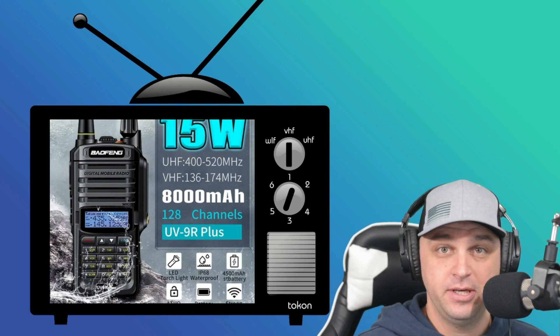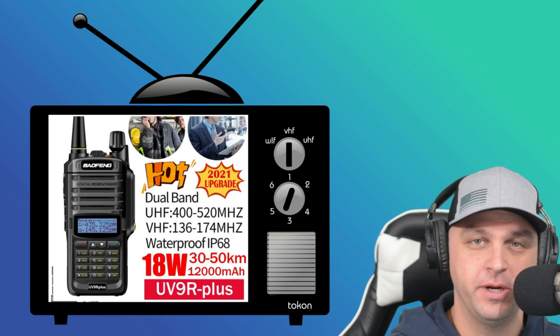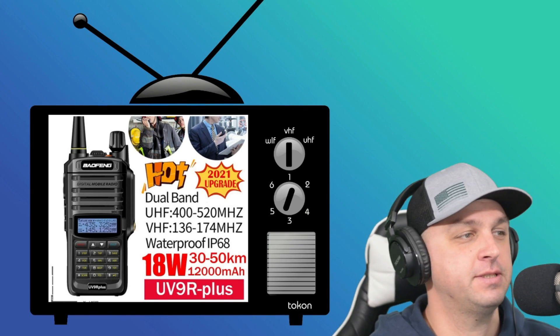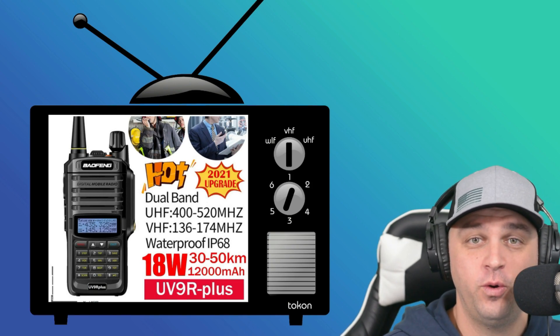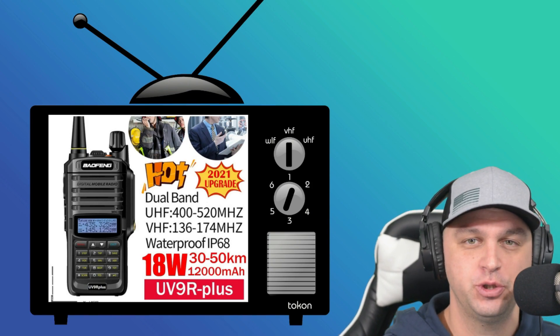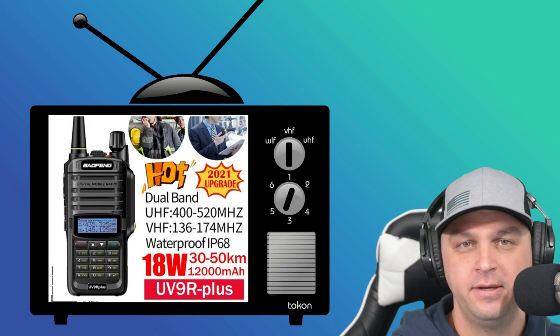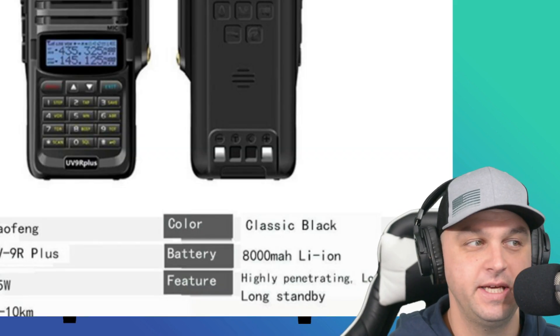Let's take a look at some of the other claims on this radio. Here you're going to see the 2021 upgraded Baofeng UV9R Plus, and they upgraded it because now it's a whole whopping 18 watts. But all of a sudden the battery capacity went down to 1,200 mAh — yet it's still advertised in the description as 8,000 mAh.